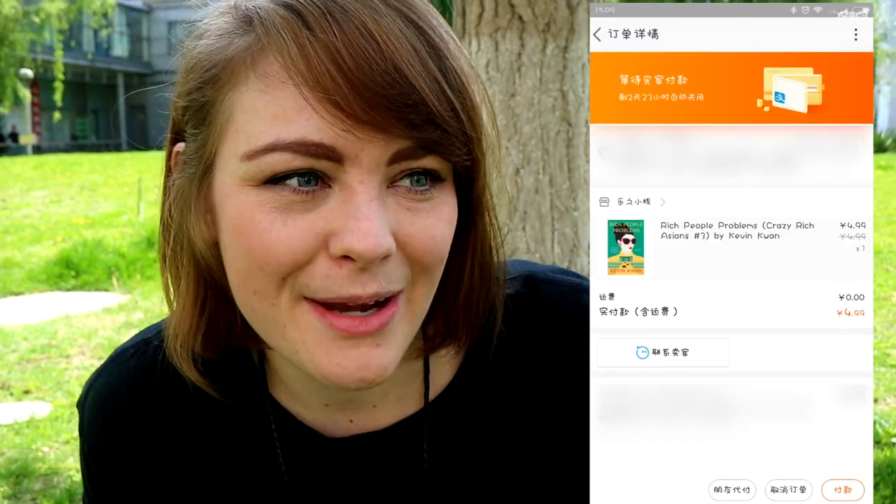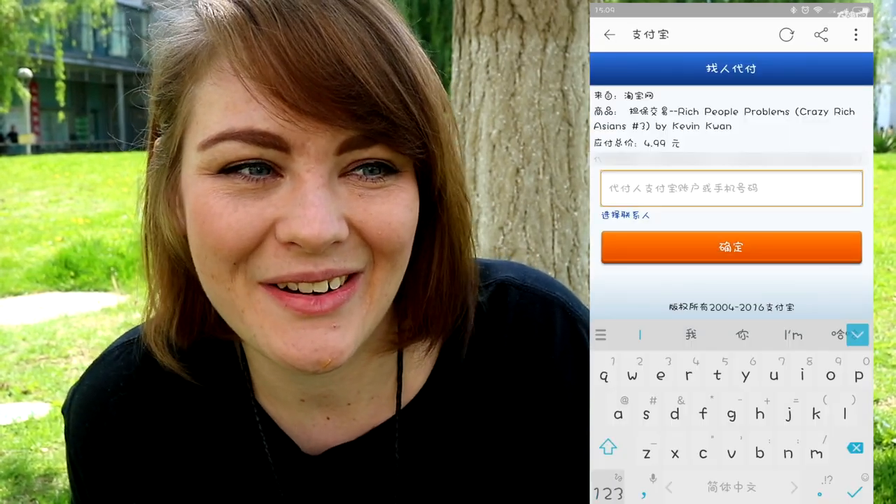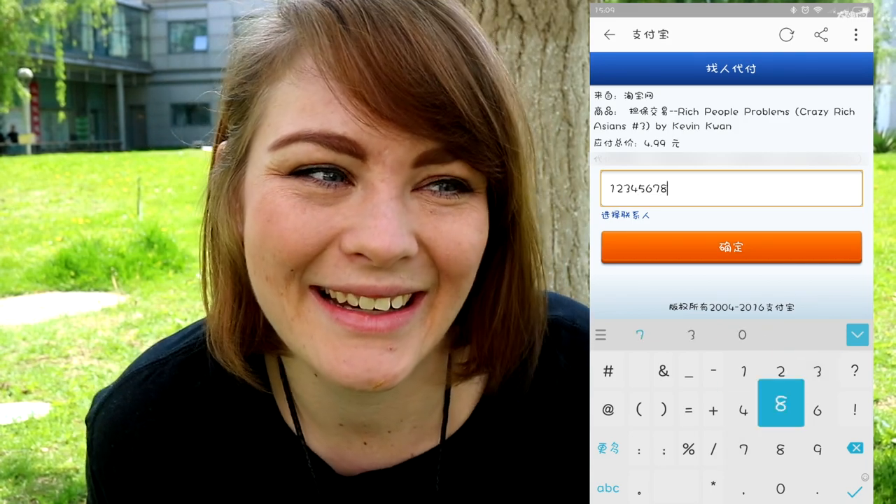Hack number four is really cool. If you don't have a Chinese bank account but you know someone who does, you can buy stuff on Taobao and click 'let my friend pay.' You type in their phone number, they receive a message from Taobao, and they pay for you — then you send money to them. I used this a lot before I had a Chinese bank account. So even without a bank account, you can still shop on Taobao.